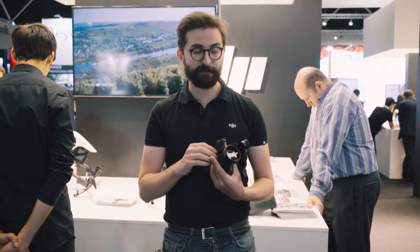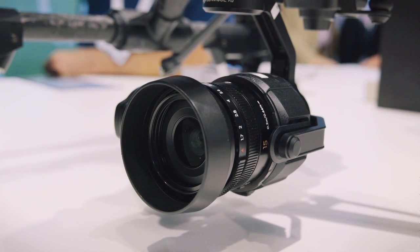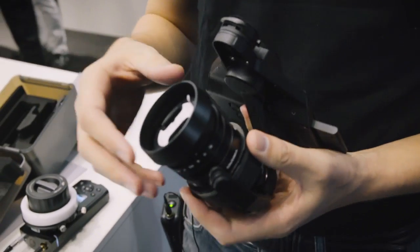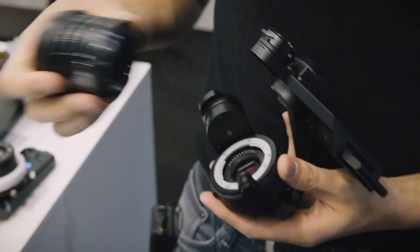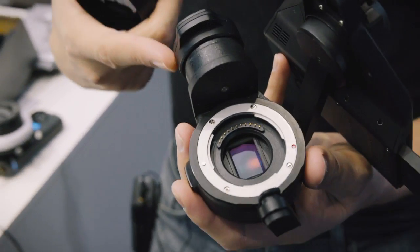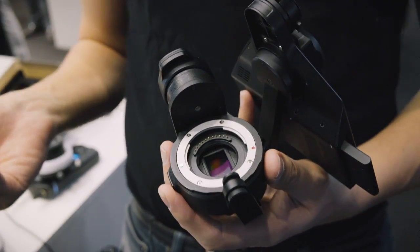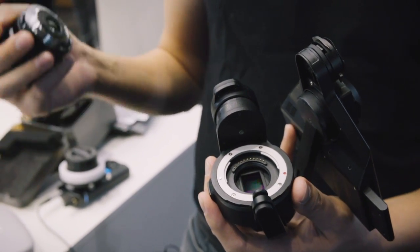The X5 comes with a micro four-thirds sensor and an interchangeable lens system. The cool thing about it is that it's got a physical focus and a physical aperture, so while it's in the air you have full control over both of those so you can get exactly the shot that you want. You have the option of shipping it together with our 15mm 1.7 lens. Every time you mount a new lens, it reads the profile of the lens and will adjust the motors accordingly. We're building out different profiles for different lenses — we have the Panasonic 15mm 1.7, the Olympus 12mm, and also an Olympus 17mm.